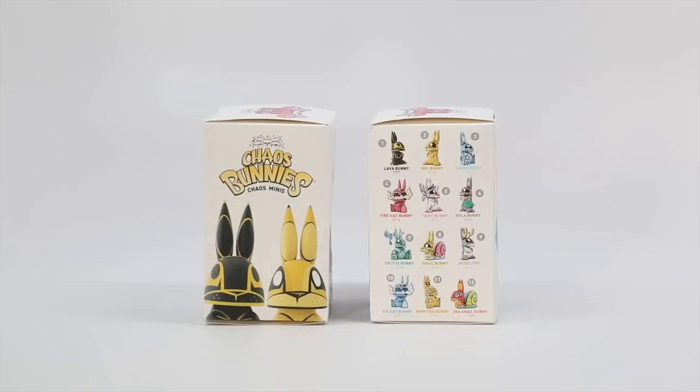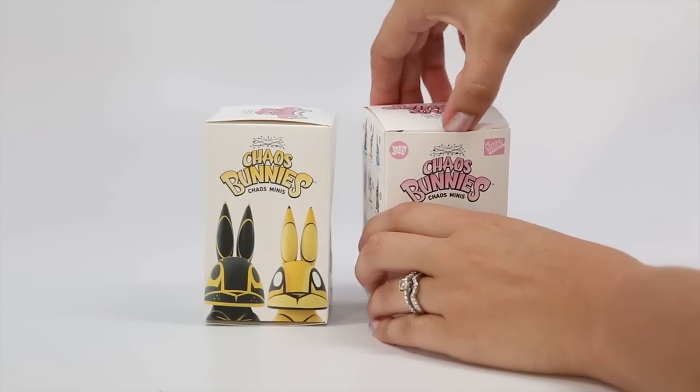Agreed. Stylistically, it's unlike any other blind boxes out there. It obviously has that Joe Ledbetter style that's so iconic, so definitely worth it. Alright, so I'm going to go ahead and just dig on in!